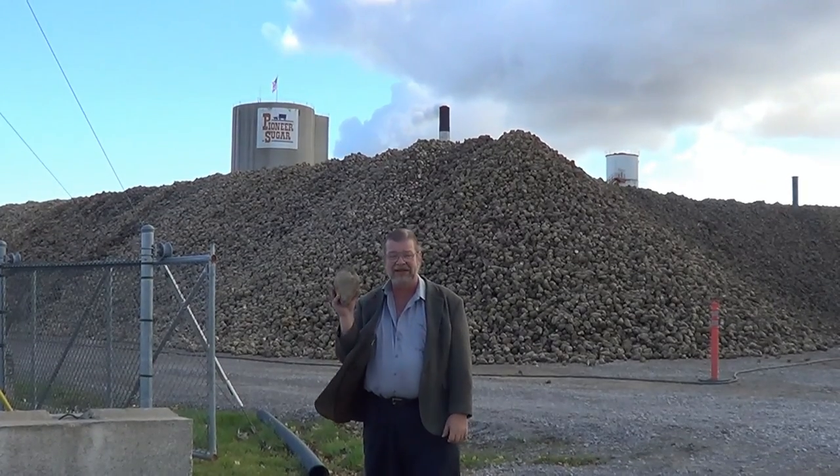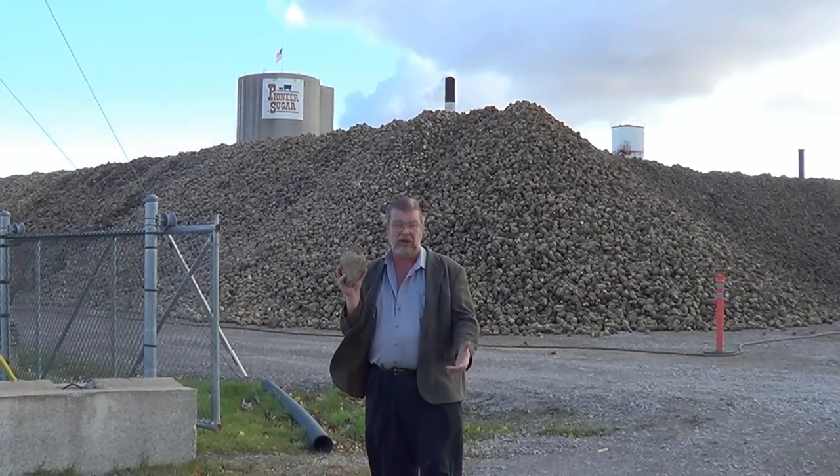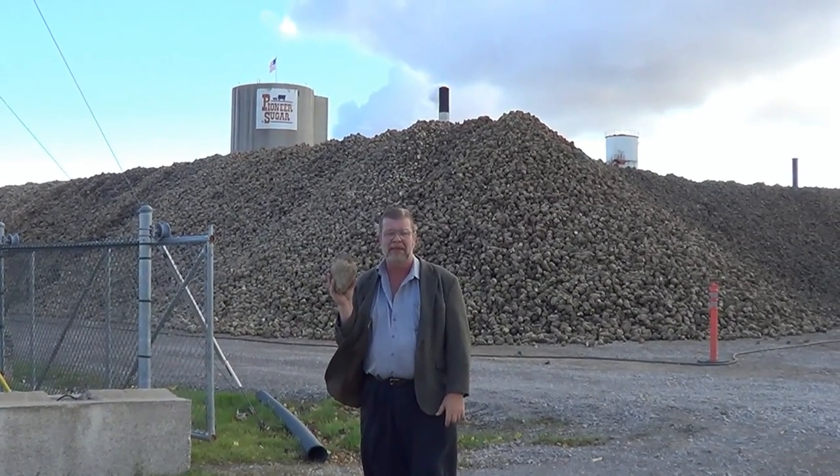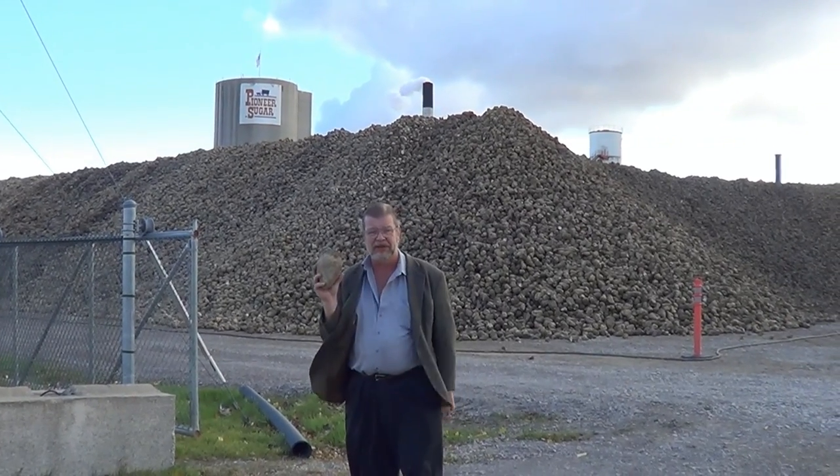What I have here in my hand is a sugar beet. In the northern climates of the United States — also in Russia, Germany, Ukraine, and many parts of the world in the northern climates — sugar is manufactured from this: the sugar beet.